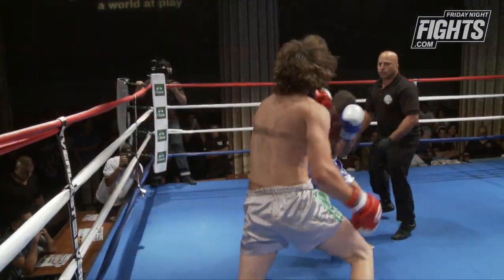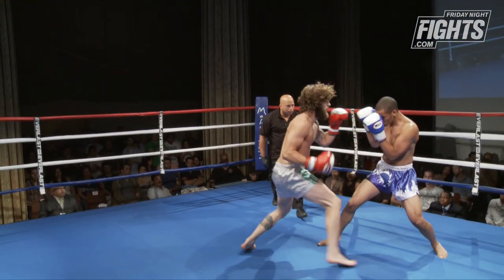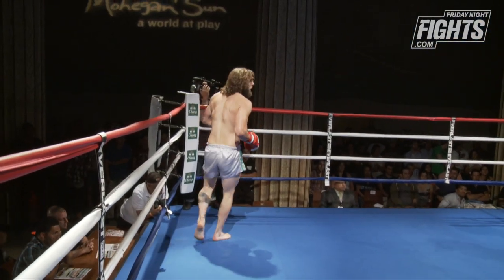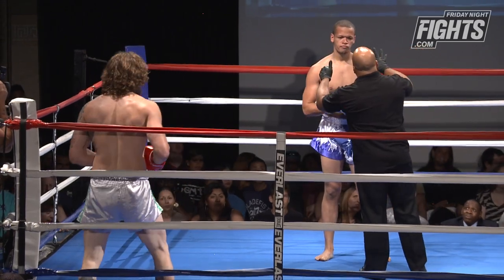Tanner's looking for the kill right away, which when you see that in amateur guys — like I said, they don't know what they're getting into, so a lot of times they just come out all the way. I think Tanner may have a little bit too much for Kyle in this fight. I think I'm agreeing.